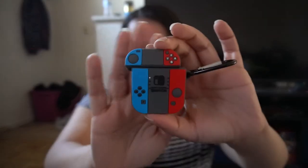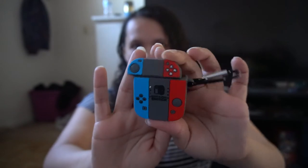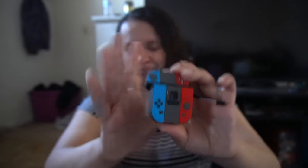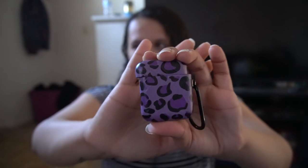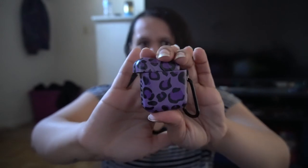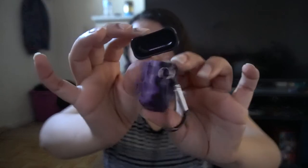Now I'm going to go ahead and show you the AirPods cases that I got. The first case is a Nintendo Switch design — I have a Nintendo Switch and I thought this was really cute. If you've seen any of my other videos, you know I have a bunch of different crazy AirPods cases. The next one I got was this purple leopard print. I'm really into leopard print now — I have like two or three leopard print cases.